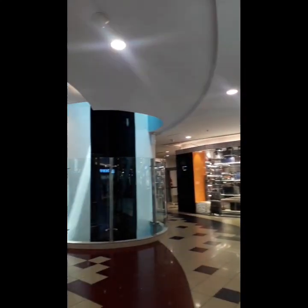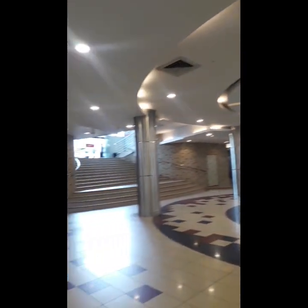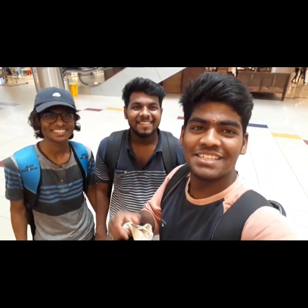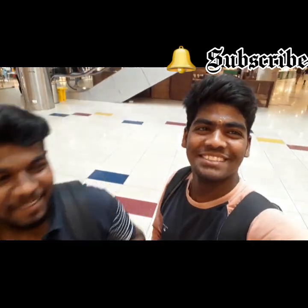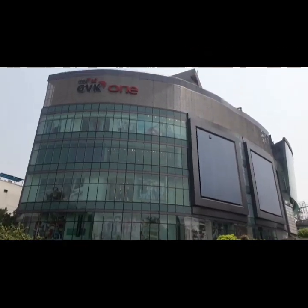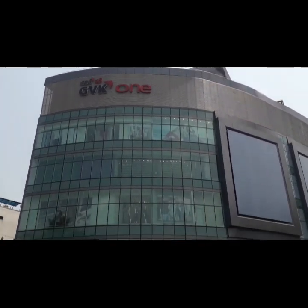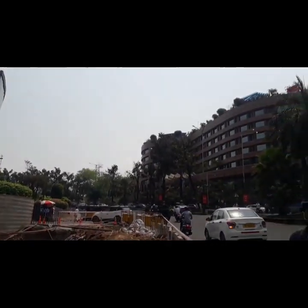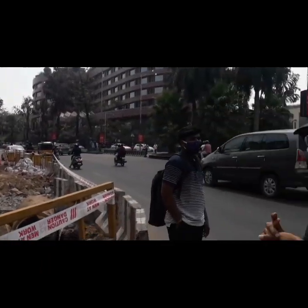So friends, if you like this video, please like, share and subscribe to our channel. So friends, if you like this video, please like, share and subscribe to our channel. So, until then, bye-bye.